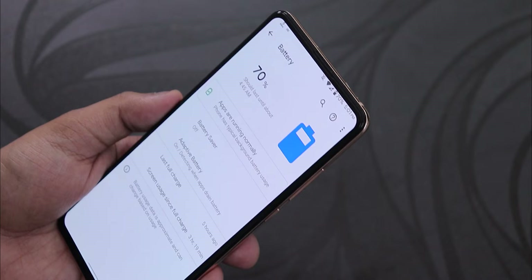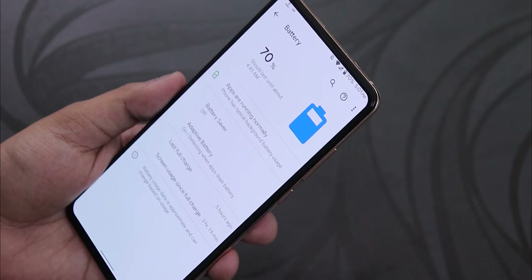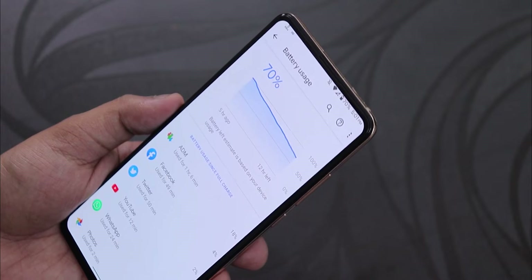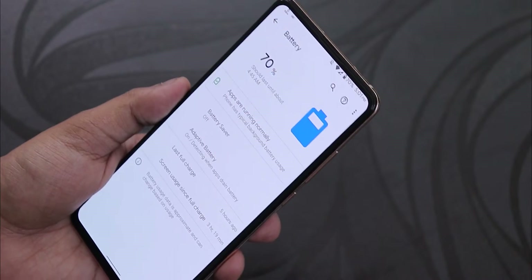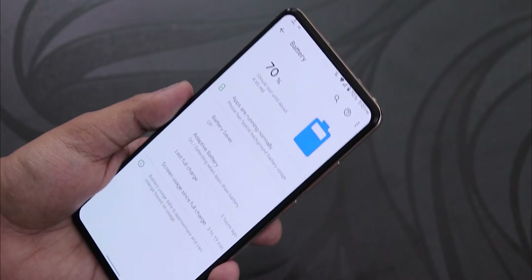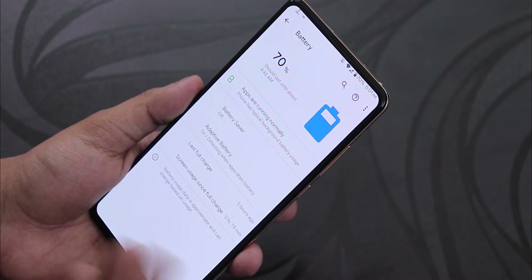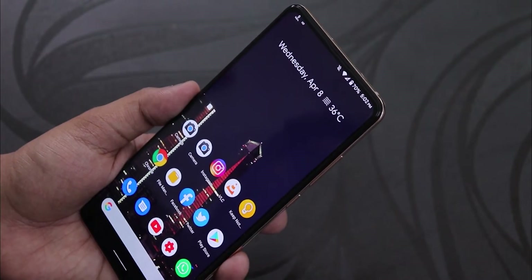Battery life has been really good with no issues whatsoever. I got three and a half hours of screen-on time and still had 70% battery remaining, which is amazing. It can easily give you six to eight hours of screen-on time and last a full working day. The ROM also supports 18W fast charging without any problem.